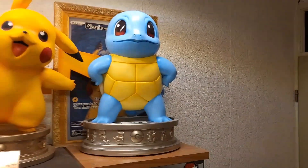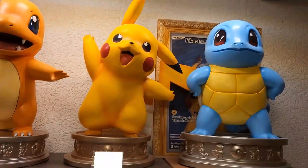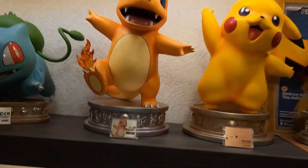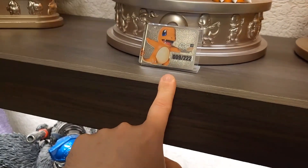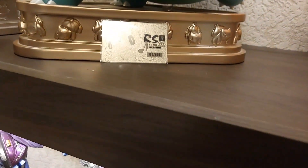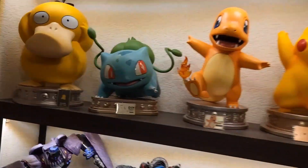We've got a very nice, beautiful Squirtle — that's number 126 of the 250 that are being made. We've got a beautiful Pikachu, number 136 of the 250. Charmander is also a beautiful statue, that's number nine of 222 — which is cool because number nine in the Pokedex is Charizard. And Bulbasaur is number 126 of the 188 that have been made.